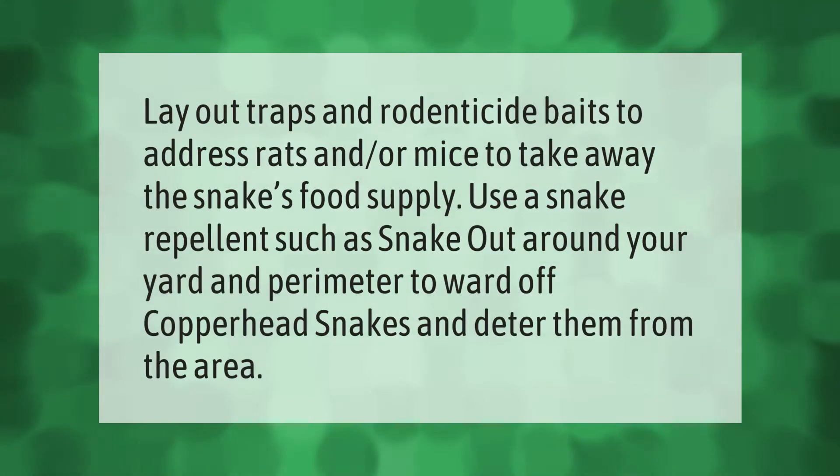Lay out traps and rodenticide baits to address rats and/or mice to take away the snakes' food supply. Use a snake repellent such as Snake Out around your yard and perimeter to ward off copperhead snakes and deter them from the area.